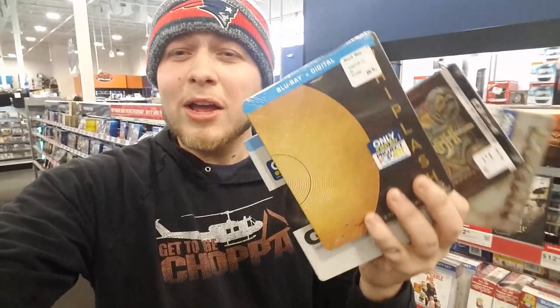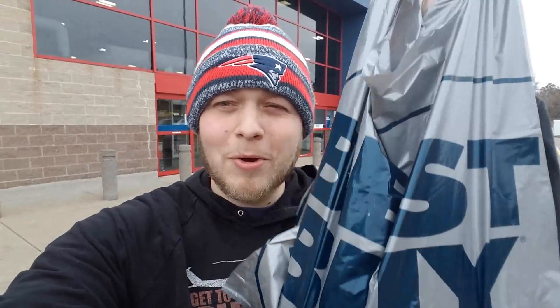Alright guys, that's all they had in the Blu-ray section. Let me know in the comments down below what you're snagging. What did I just do? How do you release that many steelbooks at once?